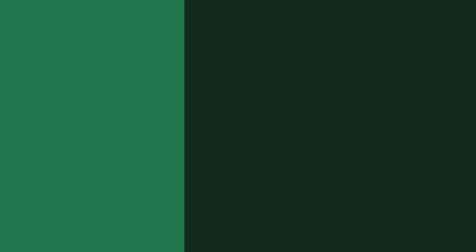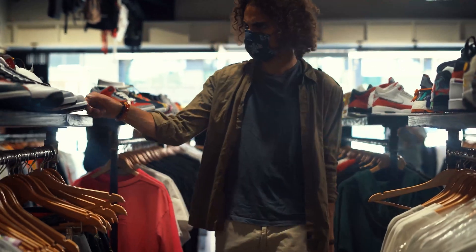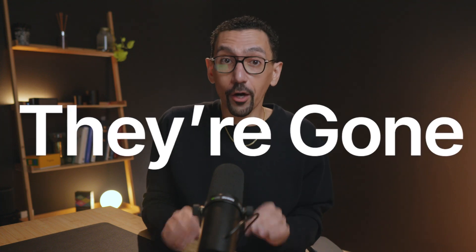Mistake number one: poor navigation. Imagine walking into a giant department store wanting to find a specific item, but nothing is anywhere to be found — no signs, and everything is just thrown around. It's going to be really hard to find what you're looking for. This is the same for your website. If visitors land on your site and they can't figure out where to go in like five seconds, they're gone. You need a clear, logical menu that keeps things simple — services, contact, nothing confusing.